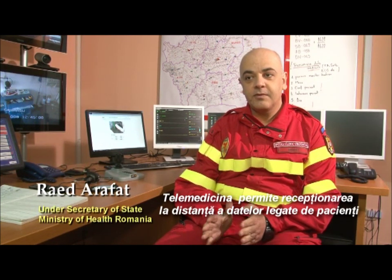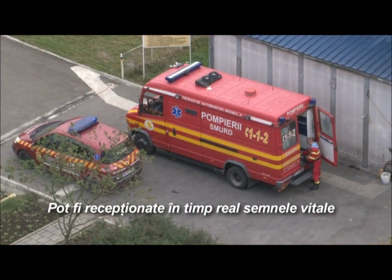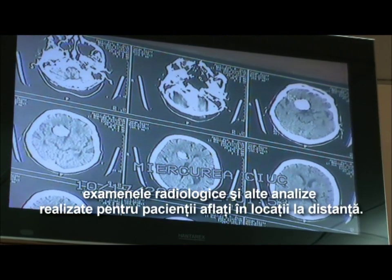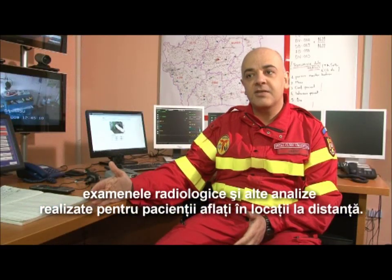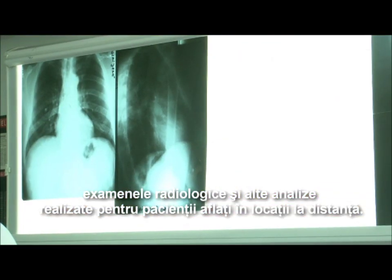Telemedicine is a way where you can receive data about the patient — vital signs and everything you want — including tele-radiology, which means that you can receive the X-rays and the CT scan results from a remote location.